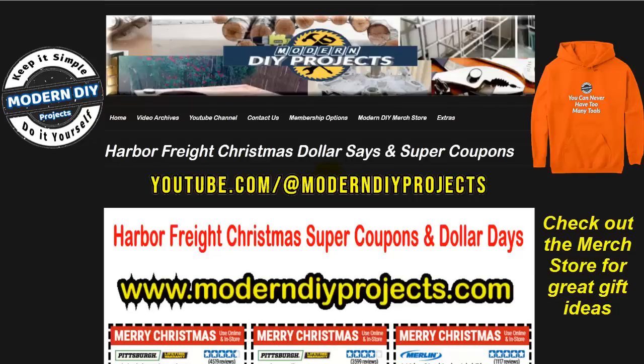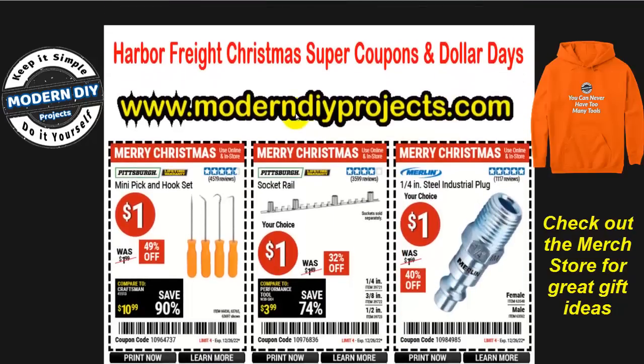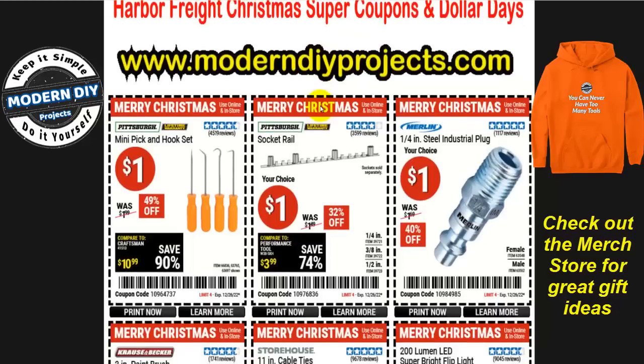Any of these coupons — if you want to see this flyer, you can pop on over to my website under the Extras tab, look for the Harbor Freight Christmas Dollar Days and Super Coupons item. There's my domain right there so you can type it into your browser. These items have barcodes and coupon codes you'll need to take advantage of the savings, whether shopping at the store or online. You can download them to your phone and show it at the register, or print them out.